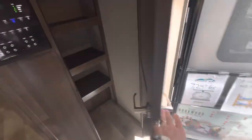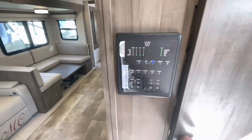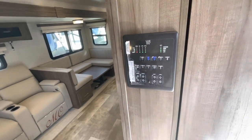Across from the bunk area, you've got a nice pantry with a motion sensor light and some hanging storage. The WE-RV control center lets you control your slides, your awnings, check your holding tanks and lights — all in one convenient area.